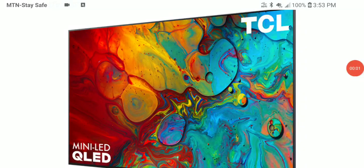TCL in North America have released two new 2022 versions of the popular 6 Series and 5 Series LCD TVs. The model numbers are the 6 Series R655 and the 5 Series S555. These are the two new models now available in the US.